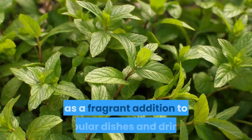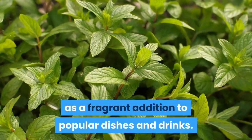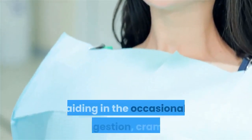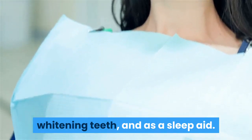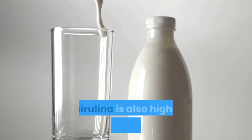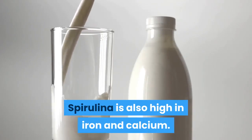Mint — we all know this herb is a fragrant addition to popular dishes and drinks. The mint leaf has been used the world over for aiding in occasional indigestion, cramps, whitening teeth, and as a sleep aid. Spirulina, a good source for plant protein, is also high in iron and calcium.